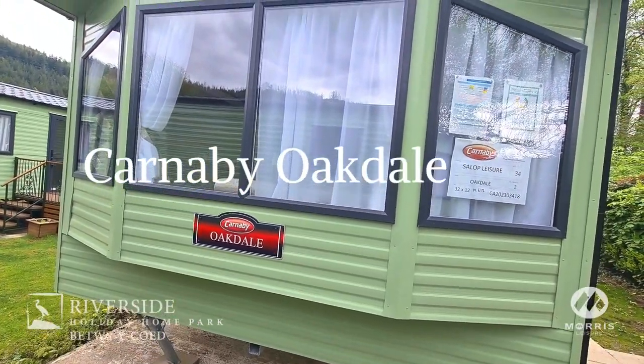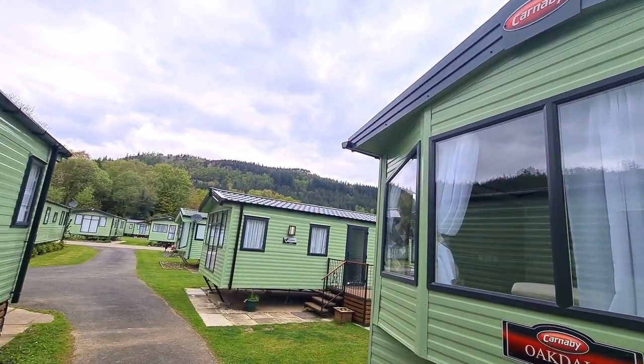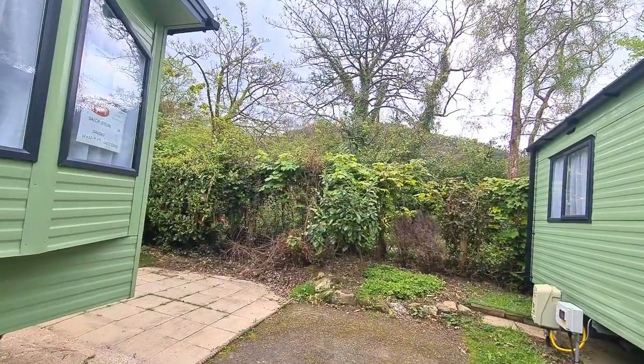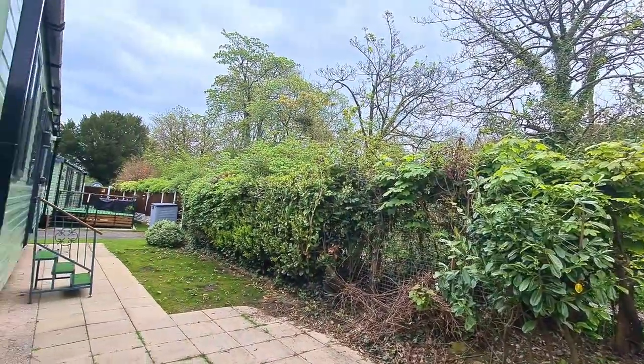We're here today to take a tour around the Carnaby Oakdale Holiday Home that we have for sale at our Riverside Holiday Home Park, just a short walk away from Betsy Coyd Village. It's a very beautiful location right in the heart of Stodony National Park.